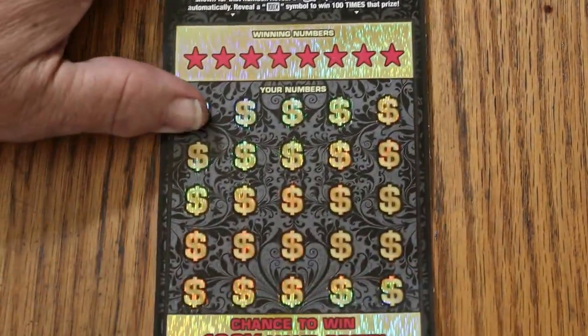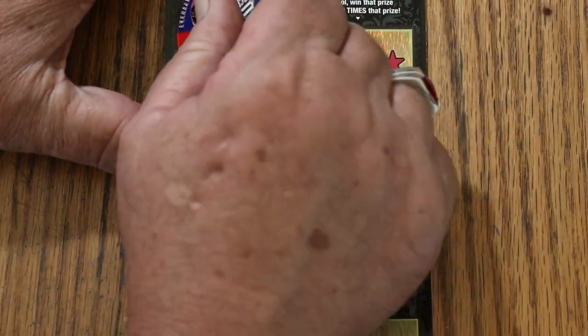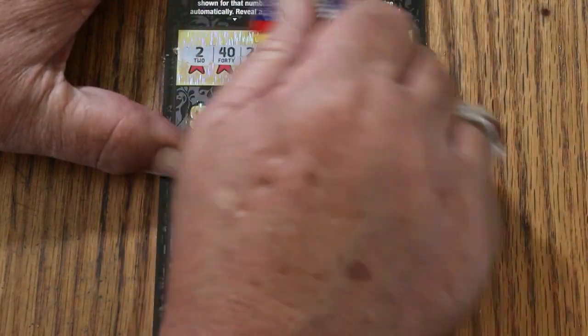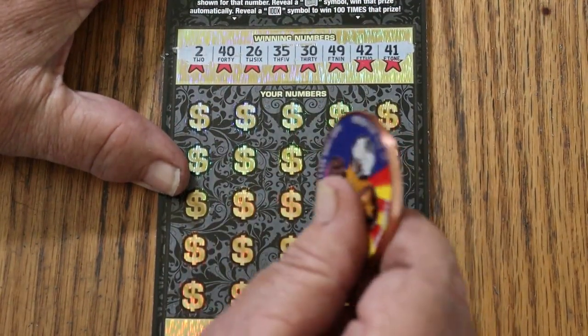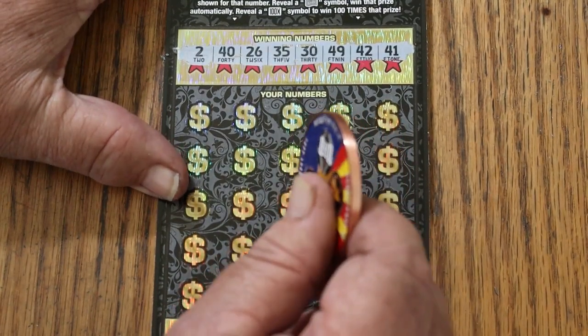Let's see if we get a back-to-back going. I should be using M2M or random coins for this ticket — it's just a miserable thing to scratch. But I've only got one more to go so I can tough it out. The winning numbers on ticket two are: 2, 40, 26, 35, 30, 49, 42, and 41.